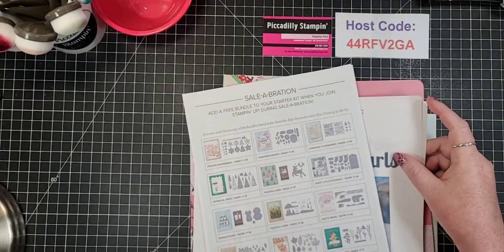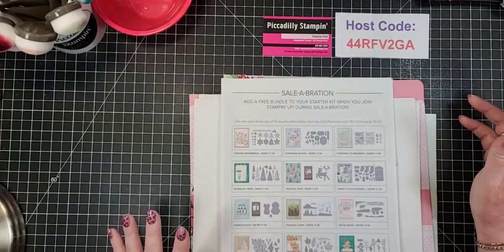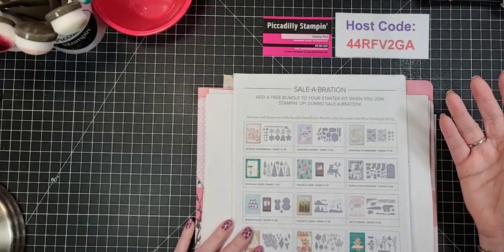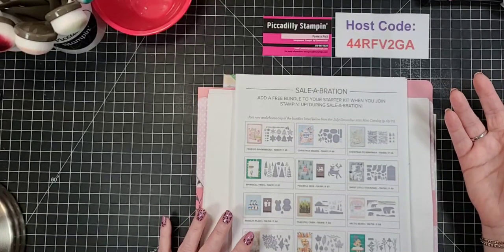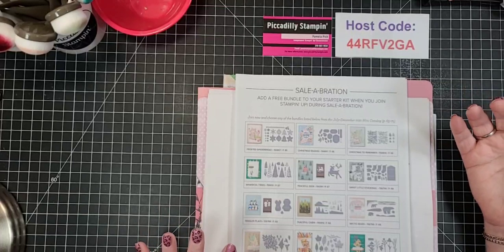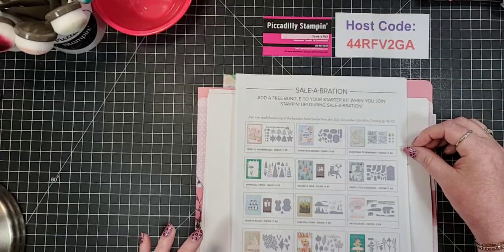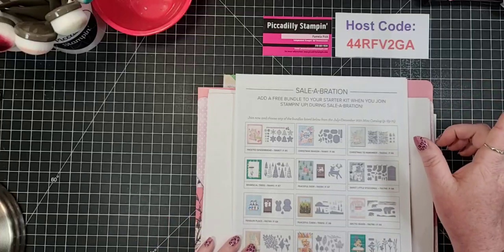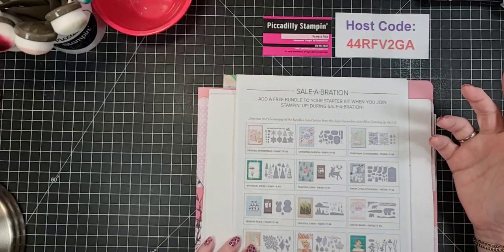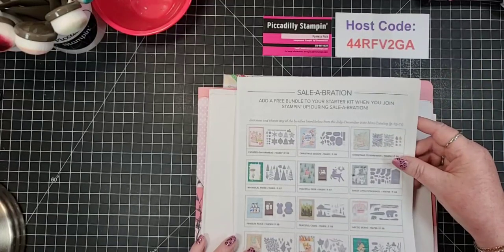If you would like to make a little bit of money, Stampin' Up has a wonderful way of doing that. There's a lot of different support that they offer, but right now just signing up - even if you don't want to make money - you don't have to sell a thing. You can be your own best customer. You don't have to recruit anyone. You can just sign up for $99 and get $125 worth of product that you choose. Also, you can get a bundle pack on top of it. Approximately for $99 - which is a pretty good deal - this is only available through the end of the month.